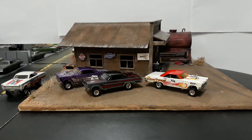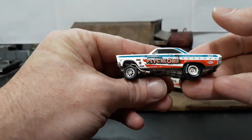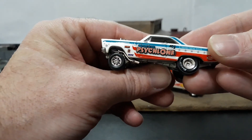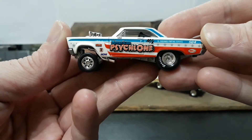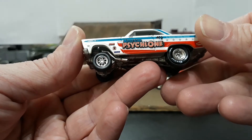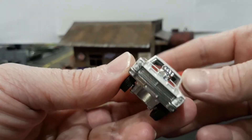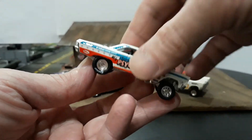Then after that was the third installment of Drag Strip Demons that had the five gassers — well, four gassers and one AWB Coronet. And this was one of them. Once again they used this wheel and tire combination of the holes in the front wheels and the center lines in the back. Cool paint job though — the red, white, and blue. It just looks really, really good on this car. It screams gasser. Very 60s-looking paint job. They do great with the paint jobs on their gassers from Hot Wheels. And then you have your Cyclone name on the door. Headlight details and taillight details on this one also. Really nicely done on this variant.